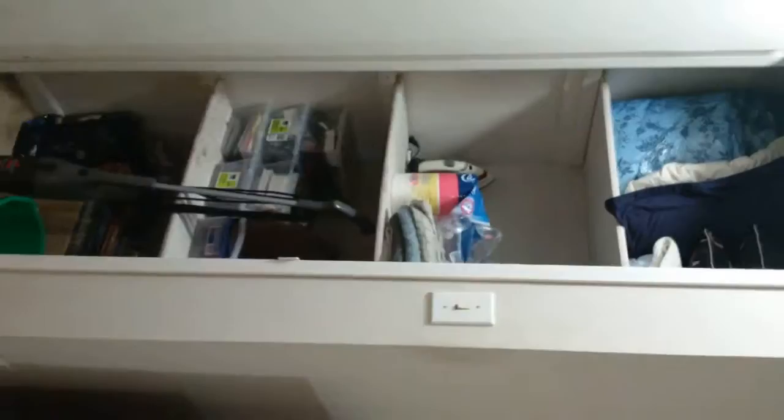This is my other closet — I should have filmed this way the whole time. It's kind of messy because we're moving, but I've got linens and towels and stuff like that in there — lots of space for a small apartment. This is my bathroom.